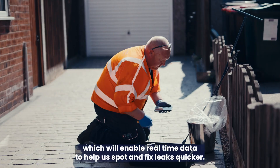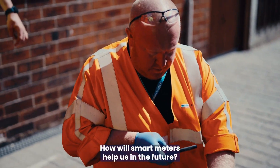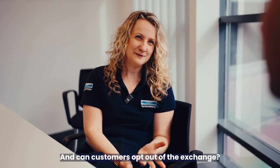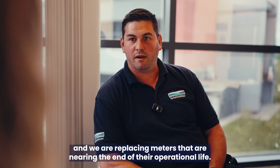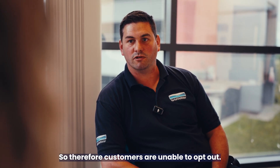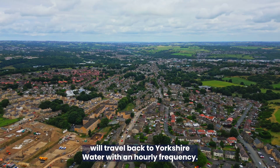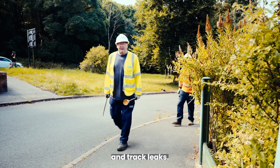What are smart meters? They're a new technology which will enable real-time data to help us spot and fix leaks quicker. How will smart meters help us in the future? They will help reduce demand, which will potentially mean we don't need to build new water treatment works. Can customers opt out of the exchange? This is a meter exchange programme and we are replacing meters that are near the end of their operational life, so customers are unable to opt out. How will we use the data? The smart metering data will travel back to Yorkshire Water with an hourly frequency and will be used in a compliant manner to help us spot and track leaks.